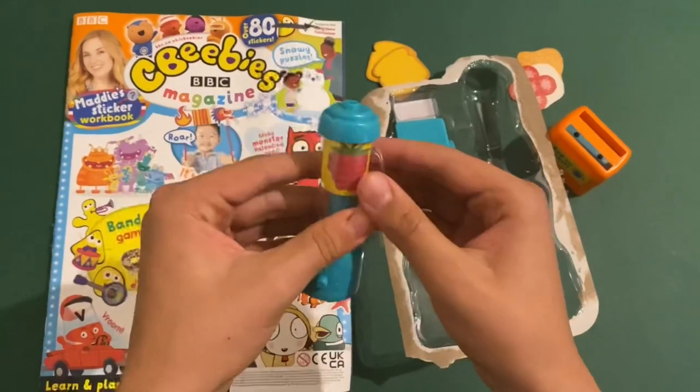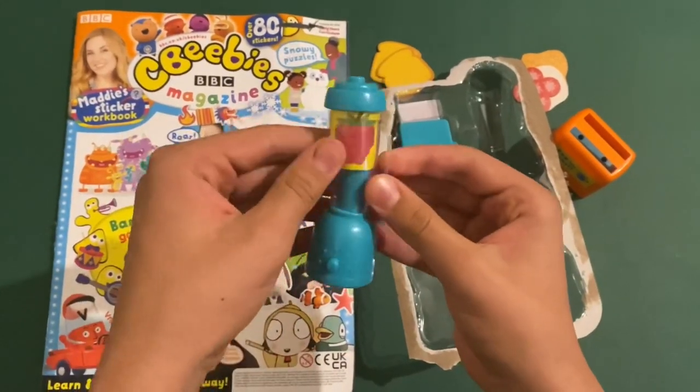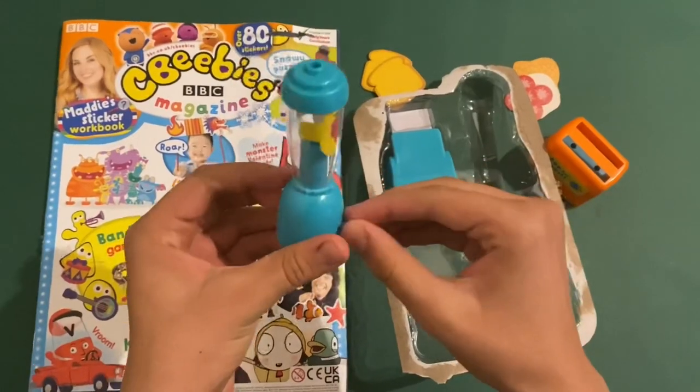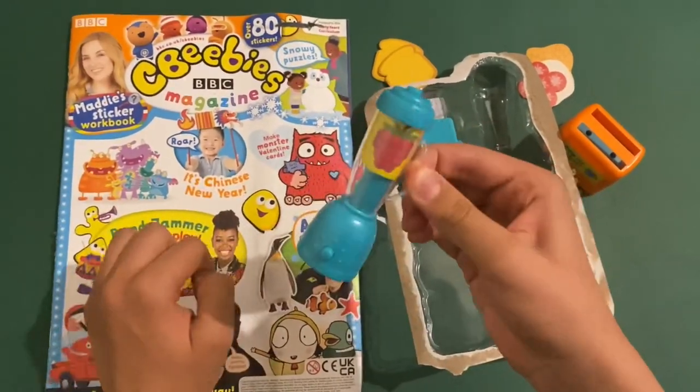Then you've got a blender here, but there's just a little cardboard picture of a raspberry in there. And this button does not move — it's just plastic. It's got a handle so you can hold it.